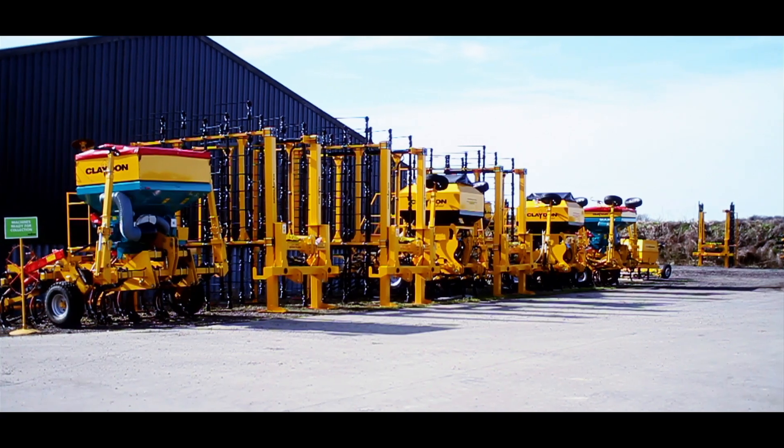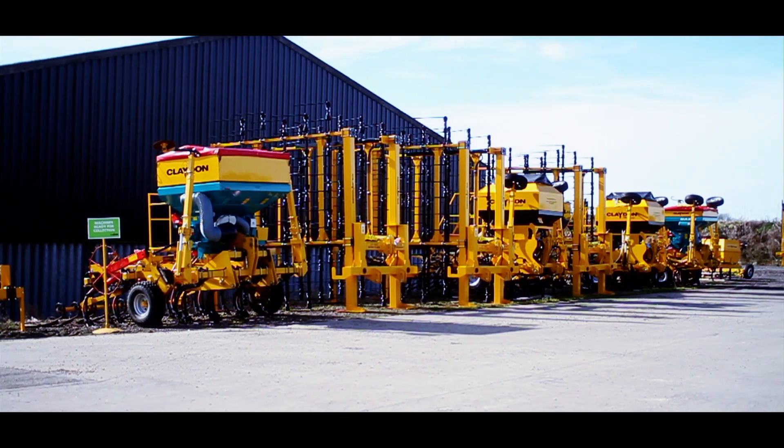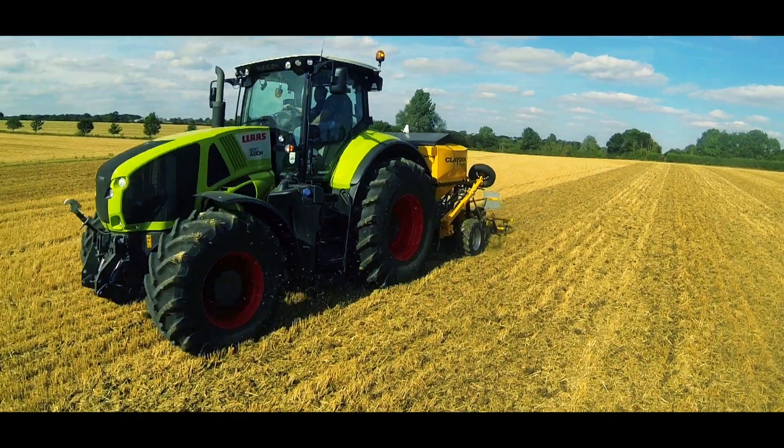I'm Oliver Claydon, I'm the operations director at Claydon Drills. We design, develop, market, and manufacture seed drills and straw harrows for the agricultural market, selling into 26 different countries across the world.